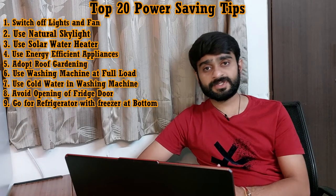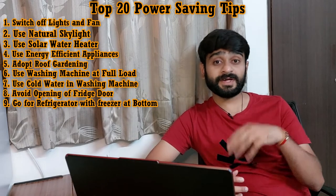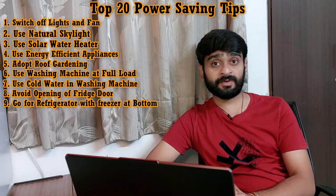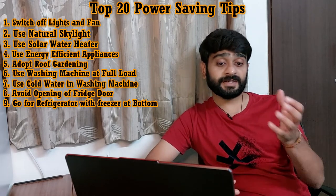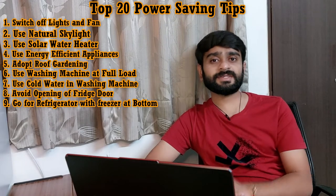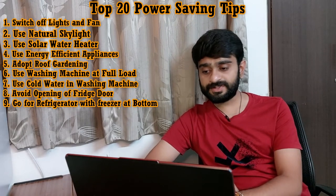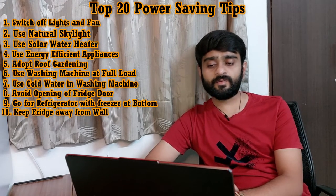Tip number nine is: refrigerators with the freezer at the bottom are more efficient. In any closed container, chilled air is very heavy and dense, so it always remains at the bottom. If we use a fridge with the freezer at its bottom, the chilled dense air remains at the bottom, allowing our fridge to work more efficiently.